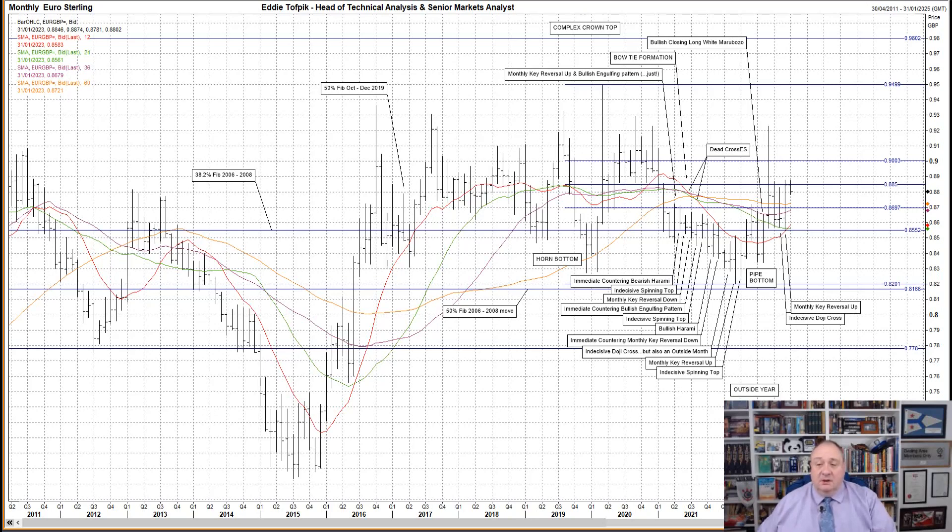Well, the low was formed earlier in March last year, and we did have a pipe bottom in July and August that led to the explosive move higher in August. However, since then, the next major move was last month's monthly key reversal up, and it is way too early to call that the start of something.